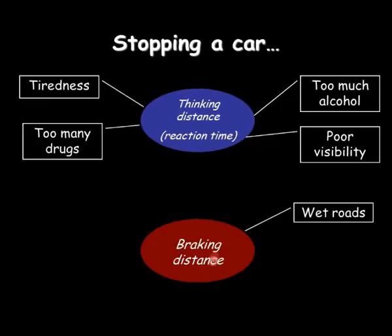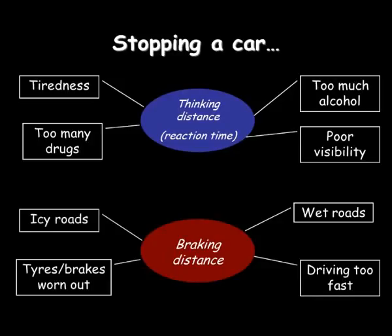Braking is all about the car — the condition of the car and the road. So wet roads, driving too fast, tyres and brakes that are worn out, and icy roads — the condition of the car's tyres and brakes will all contribute to a longer braking distance.